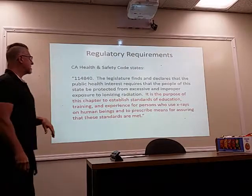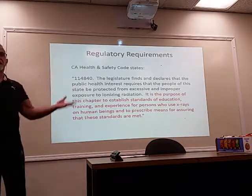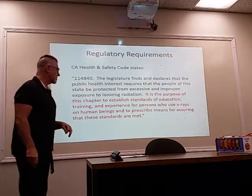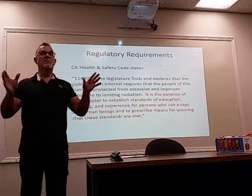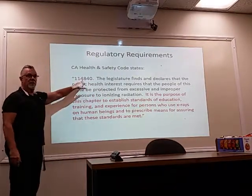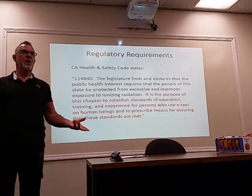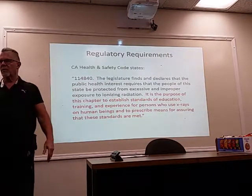This is from the California Health and Safety Code, which basically reflects what they wrote in 1968. They decided we need all people using x-rays to be protected, and this is where they established the standards of education, training, and experience for persons who use x-rays on human beings, and prescribed means for assuring those standards are met. This is the section that basically says we're going to license people to do this, including physicians. Until 1968, anybody could do it — doctors would have office assistants doing it.